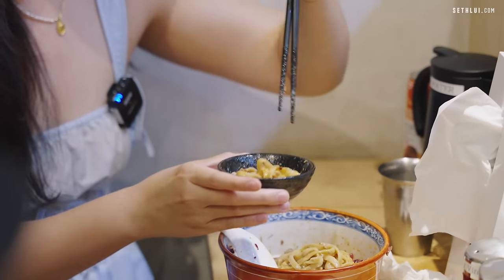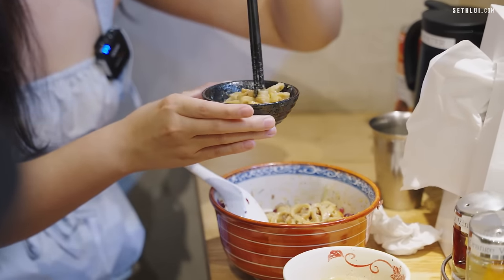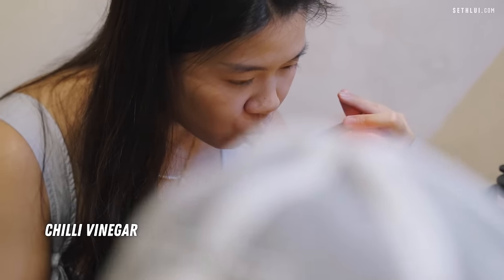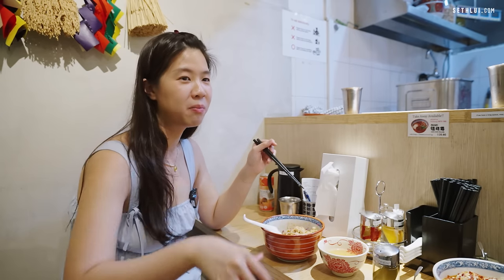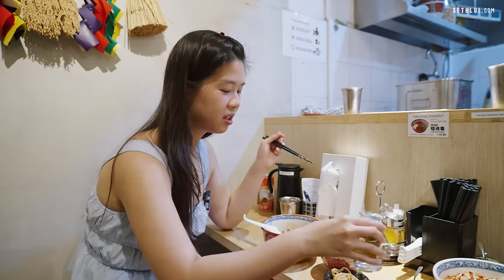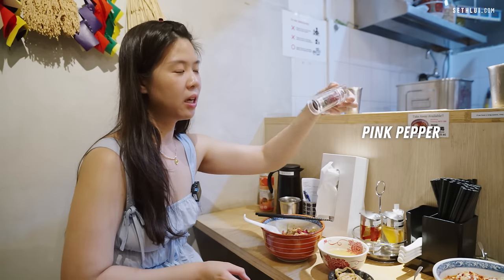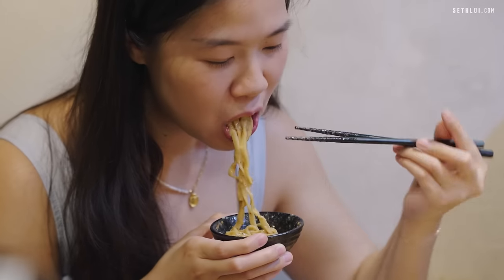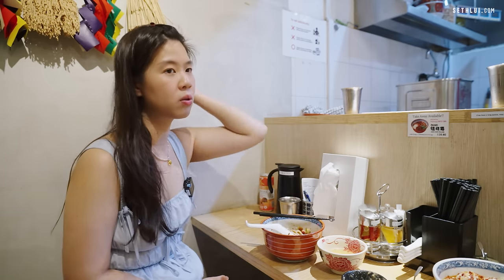I'm just interested in what the different vinegars do to the dish — so next time I can just choose my favorite. This one is the chili vinegar — zestier, fresher. Then the final course: kelp vinegar. Pink peppercorn. I think the kelp adds even more dashi-ness to it.